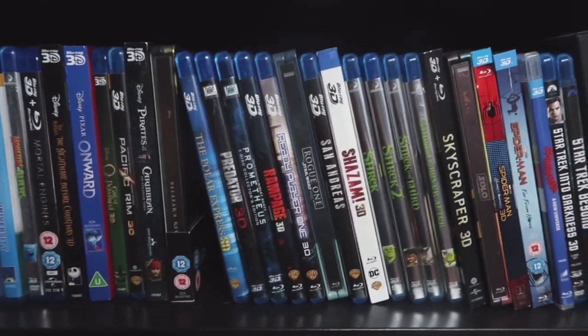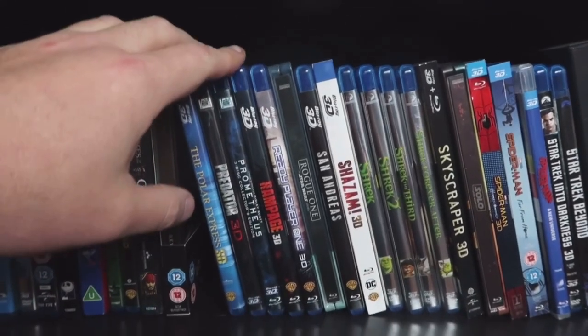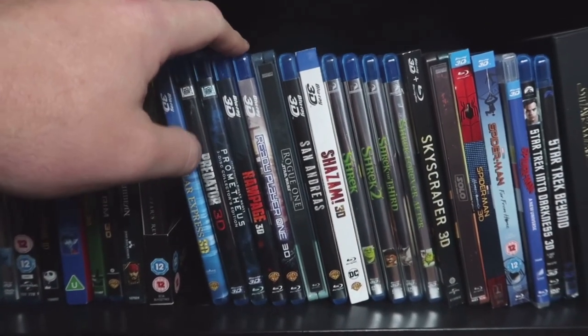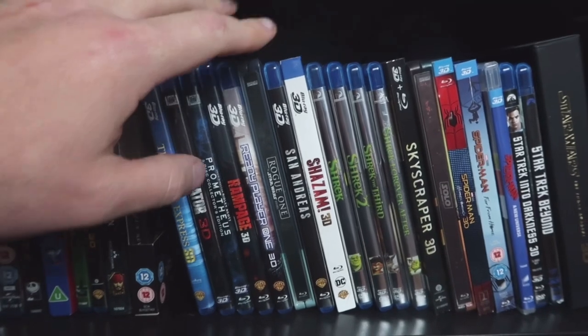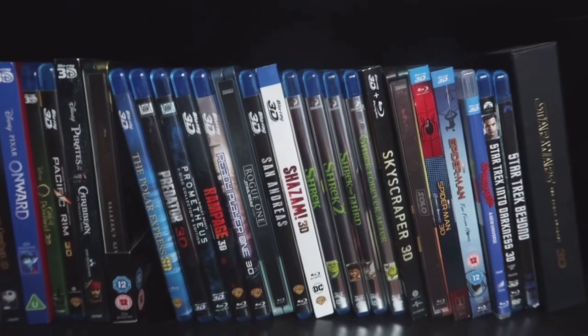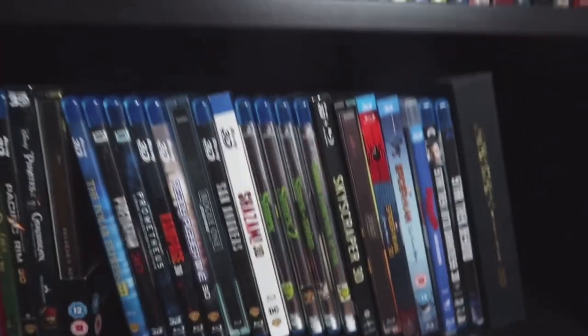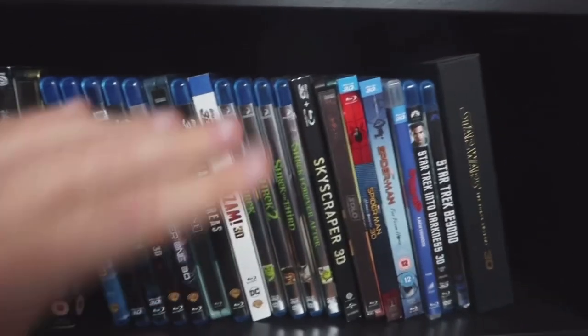Predator and Prometheus. Rampage — I love my giant monster movies, and that one is excellent. Ready Player One — great picture on that one. Rogue One: A Star Wars Story — good 3D in that one. Shazam — good, really good picture on that. I've just recently completed my Shrek collection in the format. I'll admit I just recently watched the first Shrek — it's not mind-blowing 3D, it's a lot of depth with very little pop-out, but I'll be moving on to the other ones fairly soon.